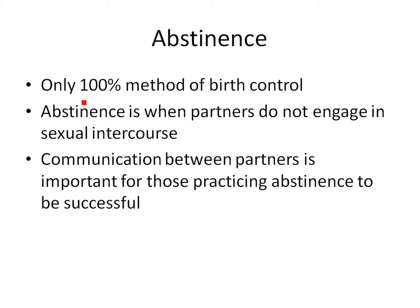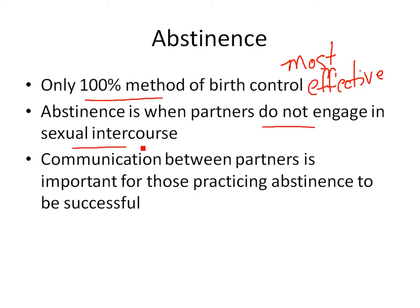The first kind is abstinence. It is the only 100% true method of birth control. It's probably the least realistic, but it's the most effective. If you don't have sex, you can't get pregnant. Abstinence means both partners don't engage in sexual intercourse, and both partners have to agree. Very effective, sometimes not very realistic.